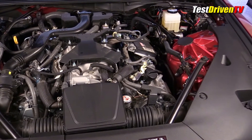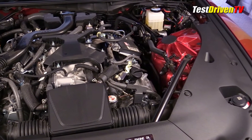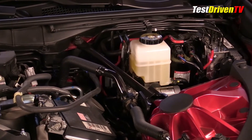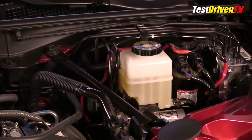Looking around the engine compartment, the packaging is pretty tight here, but servicing the engine remains straightforward. Oil and dipstick are easily found on top of the engine as expected. The brake fluid is up at the driver side firewall, easily reached and seen. Aside it is the ABS controller.